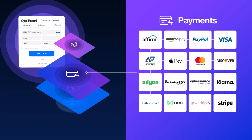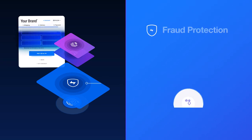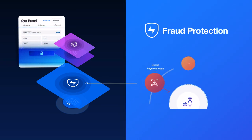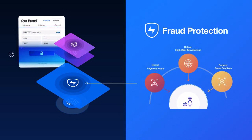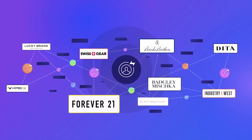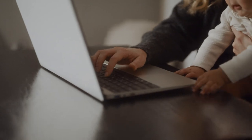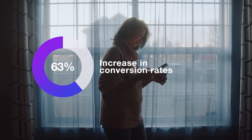Bolt works with your existing payment solution or you can use Bolt Payments. Every transaction is analyzed with Bolt Fraud Protection to ensure more good orders are approved instantly. Bolt brings retailers and their customers together in a unified cross-brand network. Shoppers can check out everywhere with just one click, and retailers like you benefit from a 63% increase in conversion rates.